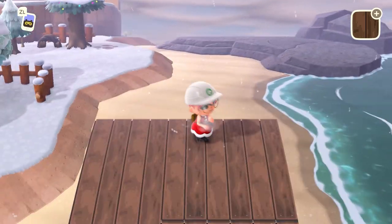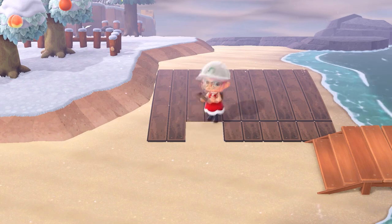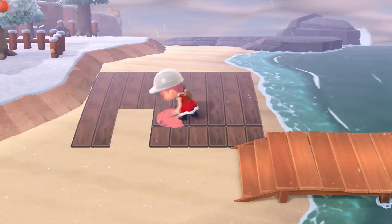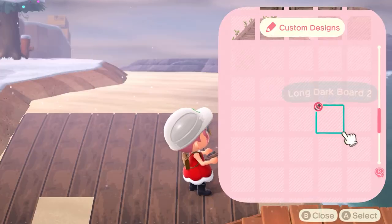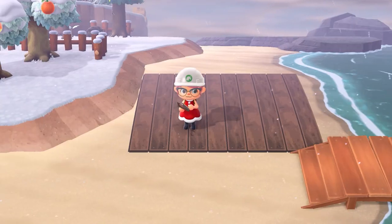If you're new to my channel, I'm Panch and this is my channel, Panch Place. I post both videos and live streams about Animal Crossing and other video games. Please consider subscribing if you'd like to see more of my content. Thanks for watching and let's get into the decor session.